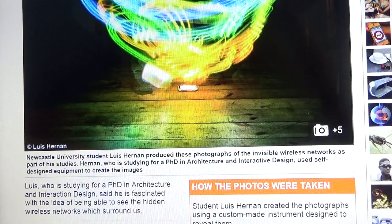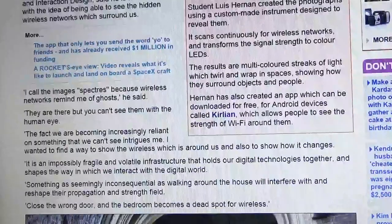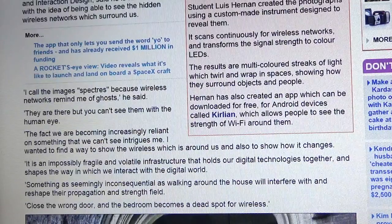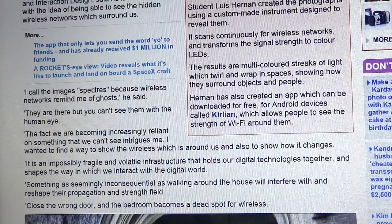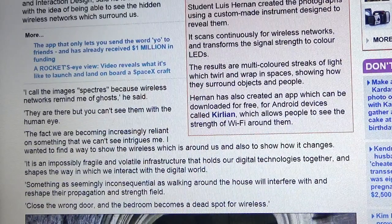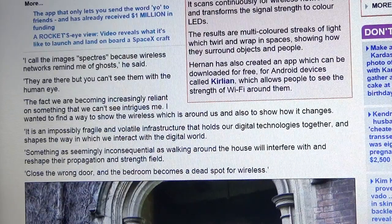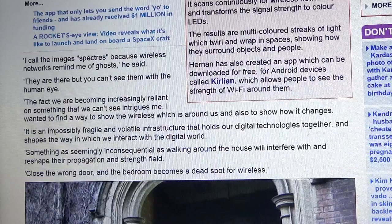Hernan, who is studying for a PhD in architecture and interactive design, used self-designed equipment to create these images. "I call these images spectres," he says, "because wireless networks remind me of ghosts. They are there but you can't see them with the human eye. The fact that we are becoming increasingly reliant on something that we can't see intrigues me. I wanted to find a way to show the wireless which is around us and also to show how it changes."